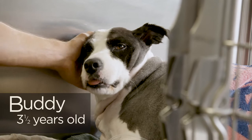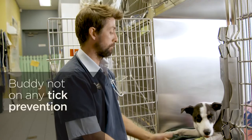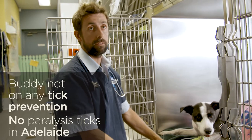So this is Buddy. Buddy's a three and a half year old border collie. The owners have just moved from Adelaide to Sydney and unfortunately Buddy wasn't on any tick prevention because they don't have ticks in Adelaide.